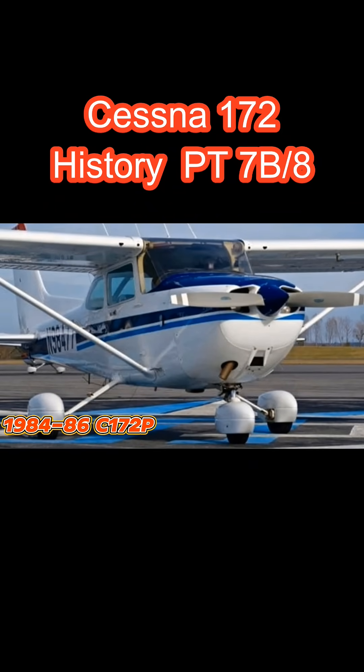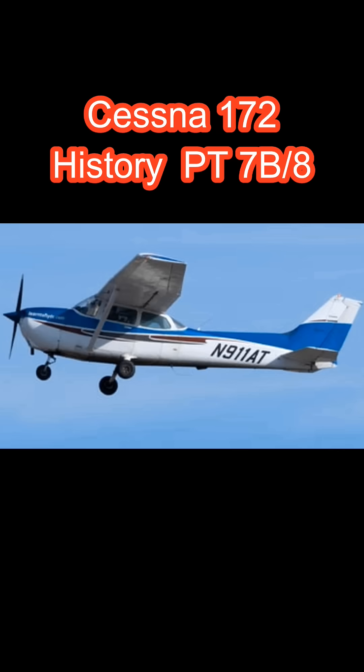Over 2,600 of this model were built. 1983 introduced the 172 Cutlass. It was given the name Cutlass to create an affiliation with the 172RG, which is a retractable-geared 172. So really, this was just a 172P, but with a Lycoming O-360-A4N engine of 180 horsepower.